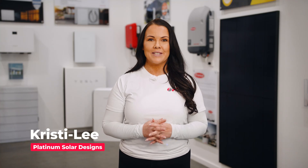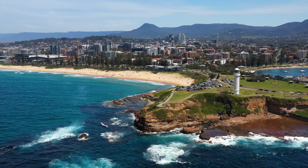Hi, I'm Christy Lee from Platinum Solar Designs in Kiama. A council-supported solar battery bulk buy has been launched across the Illawarra. Before you decide, let's compare that offer with an independent local installer so you can choose what best serves your home.